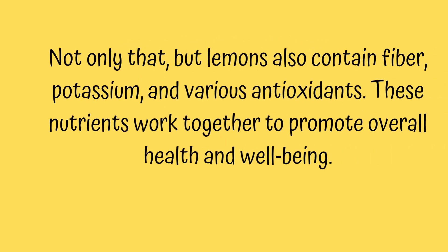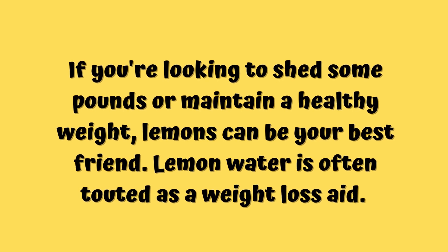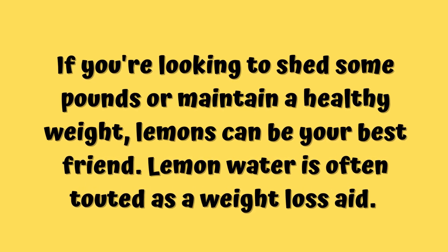Besides containing fiber, potassium, and various antioxidants, these nutrients work together to promote overall health and well-being.